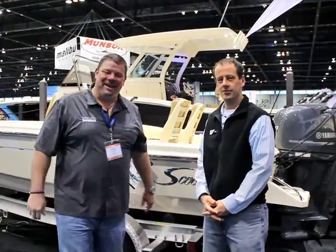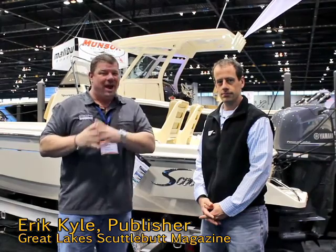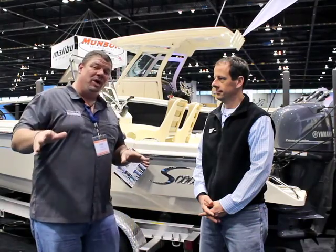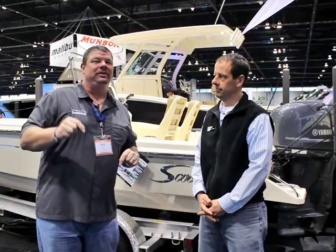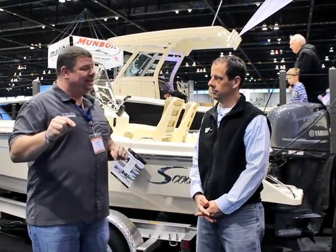Hey guys, Eric Kyle here, publisher of Great Lakes Scuttlebutt Magazine. I'm excited to be at the Chicago Boat & RV Show right here in beautiful downtown Chicago. This is a beautiful place to be — fantastic boats, wonderful people having a great time. As I'm wandering around, I'm looking for some news and exciting things to report on, and I found something everybody needs to know about in the Great Lakes.